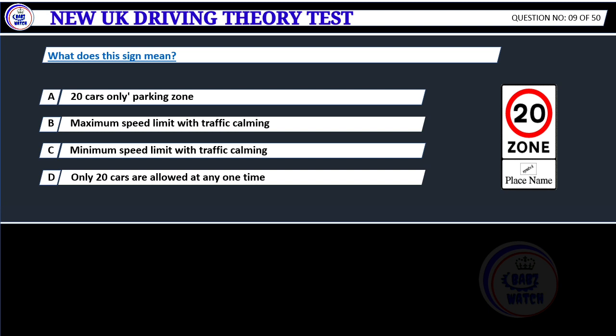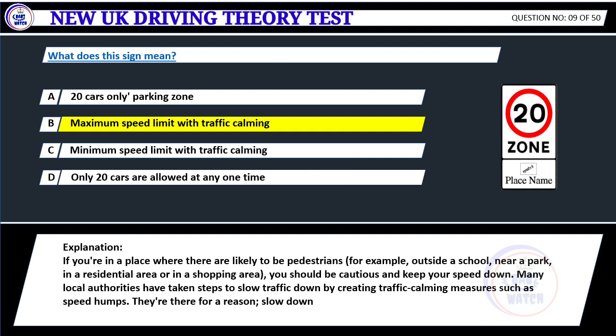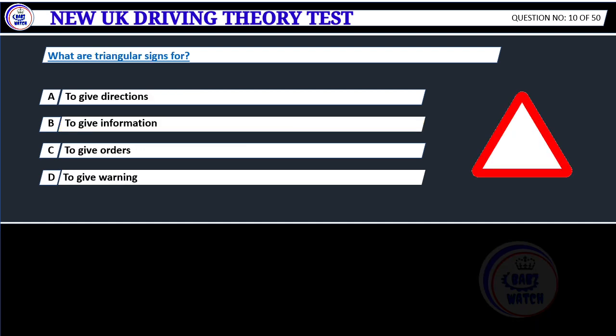What does this sign mean? A. 20 cars only. B. Maximum speed limit with traffic calming. C. Minimum speed limit with traffic calming. D. Only 20 cars are allowed at any one time. Correct answer B: Maximum speed limit with traffic calming. If you're in a place where there are likely to be pedestrians — for example, outside a school, near a park, in a residential area or in a shopping area — you should be cautious and keep your speed down. Many local authorities have taken steps to slow traffic down by creating traffic calming measures such as speed humps.